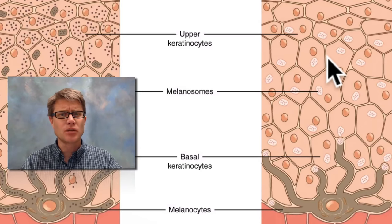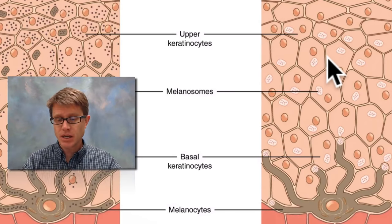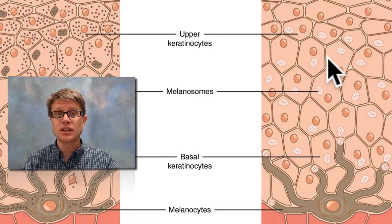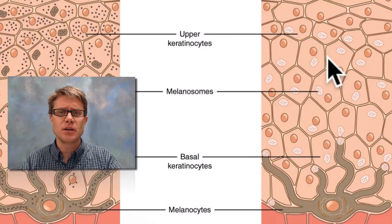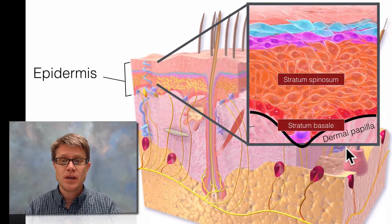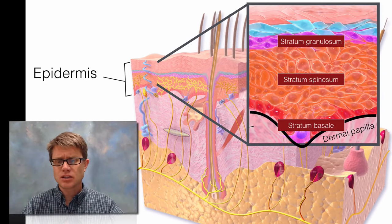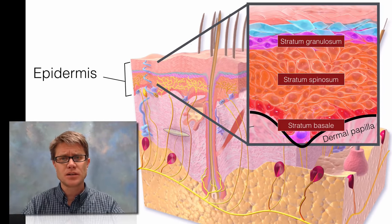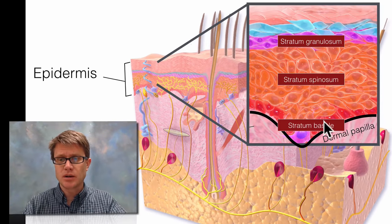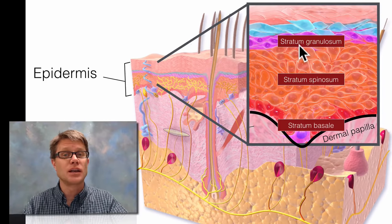If your ancestors grew up around the equator it was important to have more melanin, because without it you could develop cancer and it decreased folic acid, so birth rates went way down. As you move to the north, my ancestors needed to have low amounts of melanin so they could synthesize vitamin D. As we keep moving up we eventually get to the stratum granulosum. It's granular in appearance because everything is getting compressed. Since there are no capillaries in this upper layer of the epidermis, nutrients reach here by diffusion, and these cells are essentially dying as we move up.